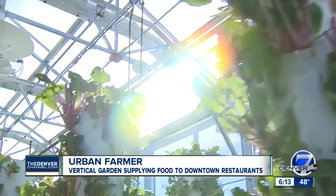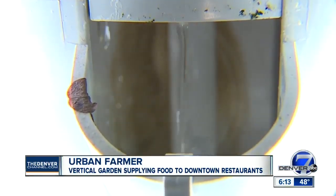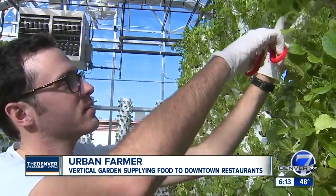The system sends nutrients and water to these towers. You won't find any soil. This is the nutrient system for the plants.